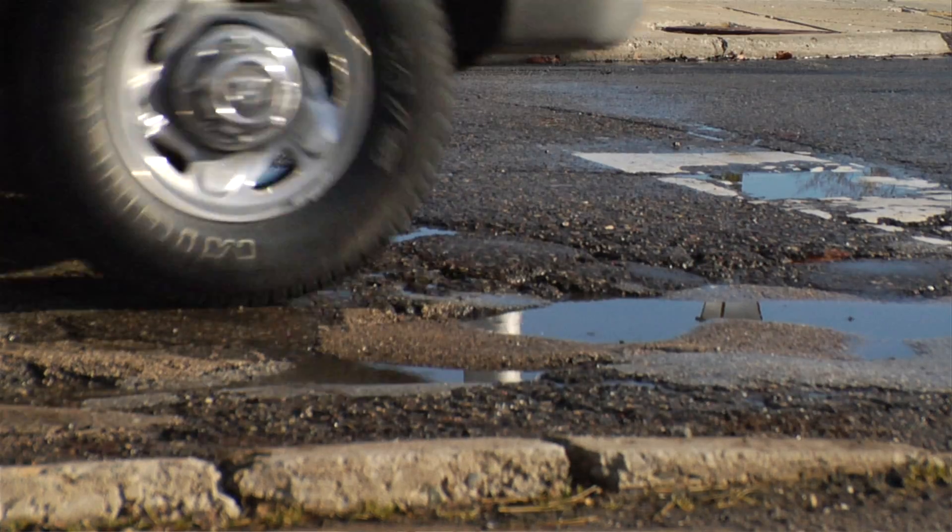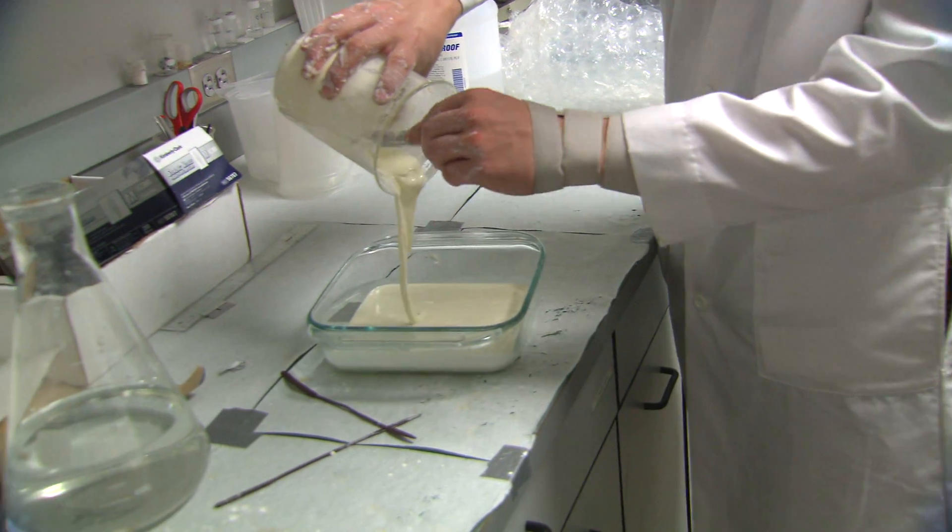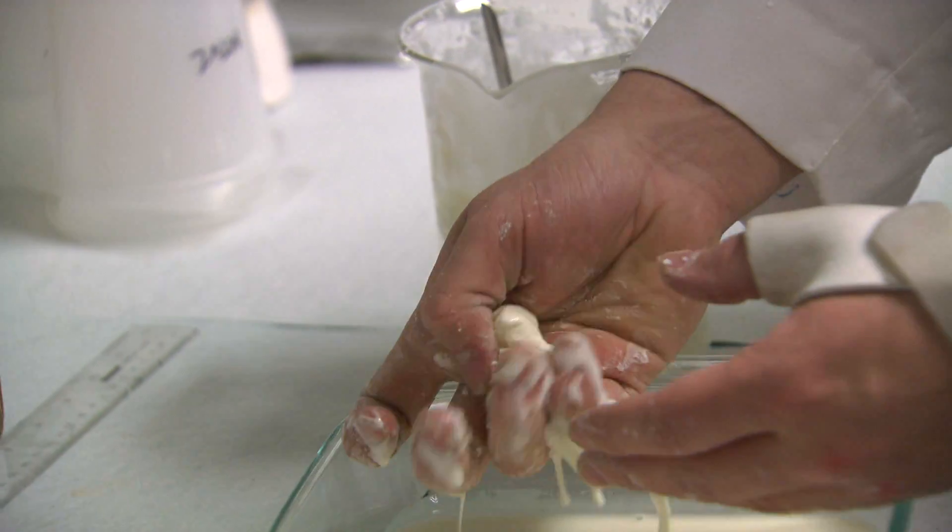Everybody's hit a pothole at one point or another. Why can't we create a solution to potholes? This whole idea started with one of our members who saw a Mythbusters episode about non-Newtonian fluids, and he immediately realized: what if we use this for potholes?